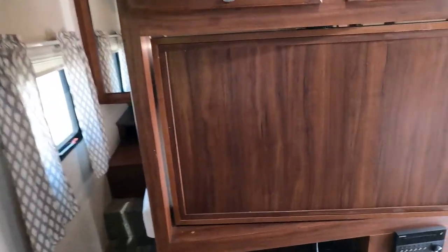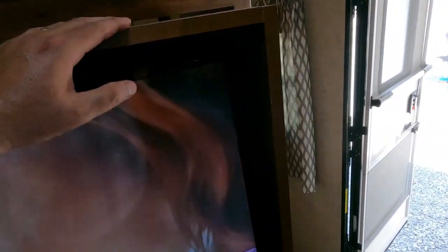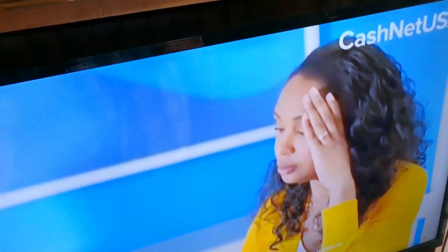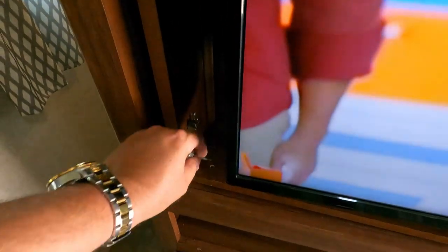Let's turn that TV back around. You've got a locking pin to lock it in place so you don't have to worry about the TV spinning around while towing. Just pin it right there and you're good to go.